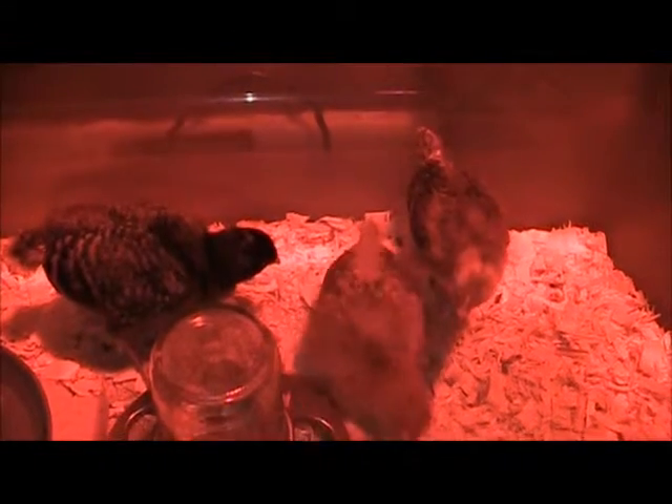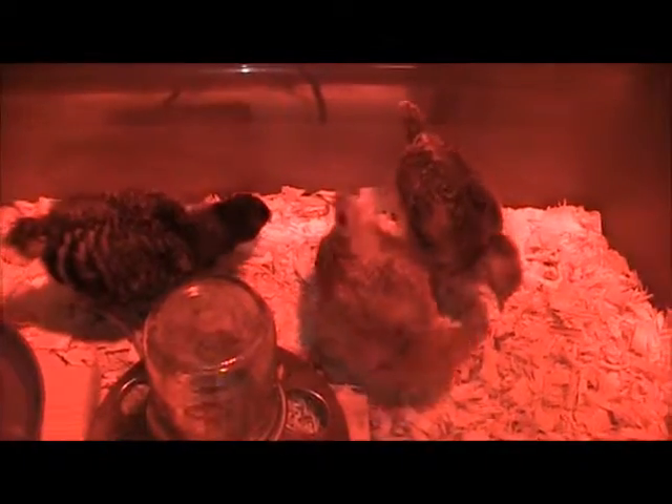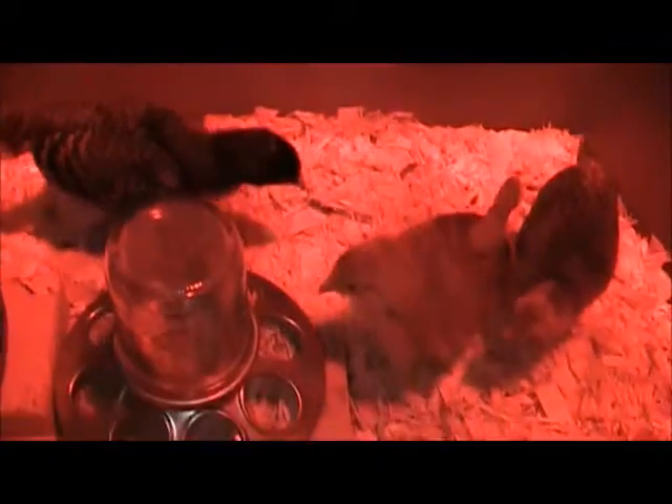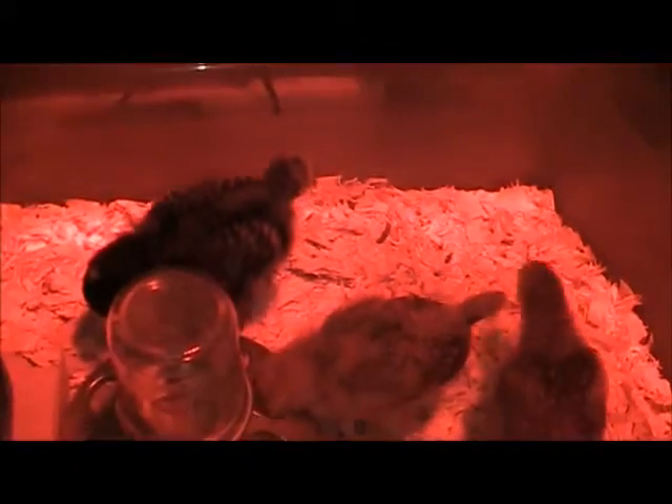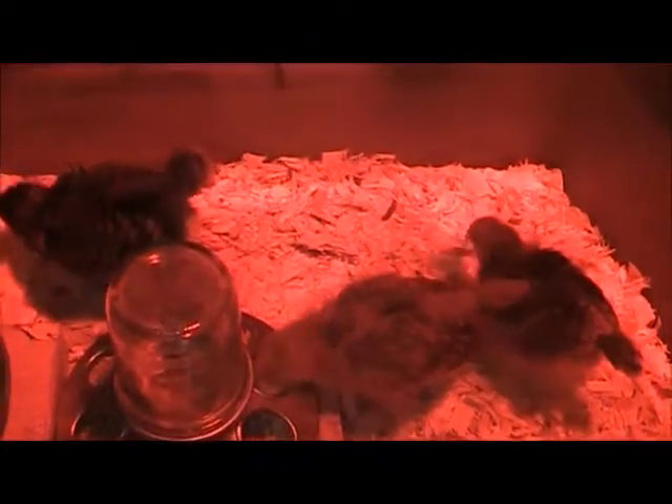Two weeks old today — I'll give you another look. They are getting a lot of feathers now. It's weird how fast they change from one day to the next.